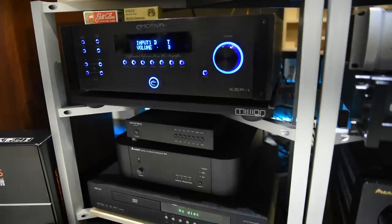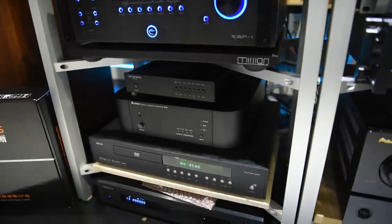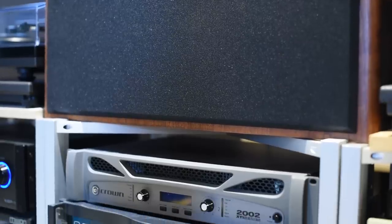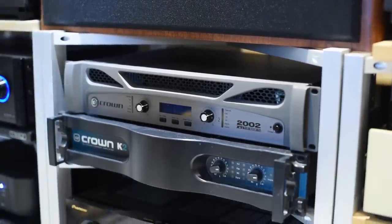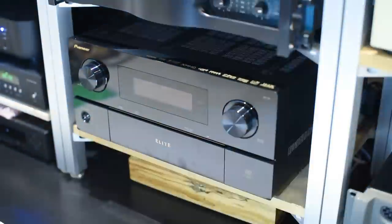They try a few of the Crown amps — listening to the Class D ones and then the non-Class D one. There's even a Class H amp, which drives the subwoofers rated at 6,000 watts. Thomas jokes you could kill somebody with that. The Emotiva serves as the preamp, feeding into the Crown amps.